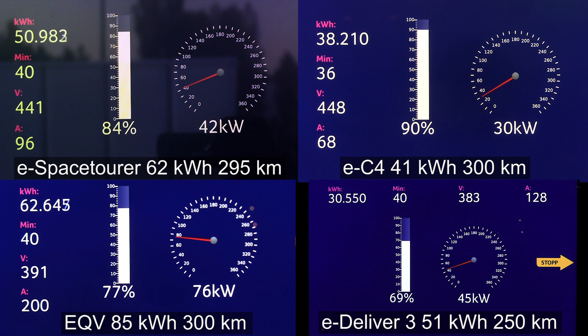Look at the EQV — even close to 80 percent it's still taking 76 kilowatt. I'm also quite surprised that the eSpace Tourer could get a fairly flat charging curve for a non-German car. The eDeliver is still hovering at 45 kilowatt — very strange. It's a bigger battery than, for example, the MG ZS EV, which is also from SAIC, so I would expect them to use similar tech.